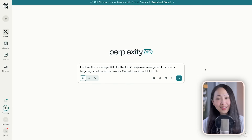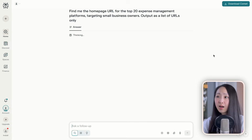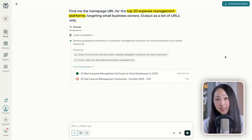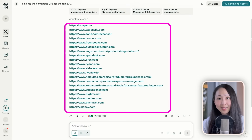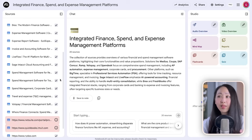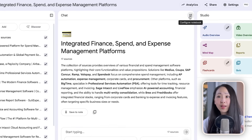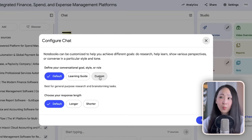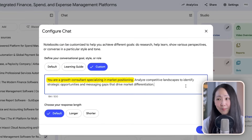Perplexity lets you create the exact data sources you want, and NotebookLM only analyzes what you import with minimal hallucination — so you control both the input and the output quality. For example, doing competitive analysis about expense management tools: on Perplexity, ask it to find the top 20 expense management platforms and output the URLs only. Then on NotebookLM, paste back this list and import all of them.